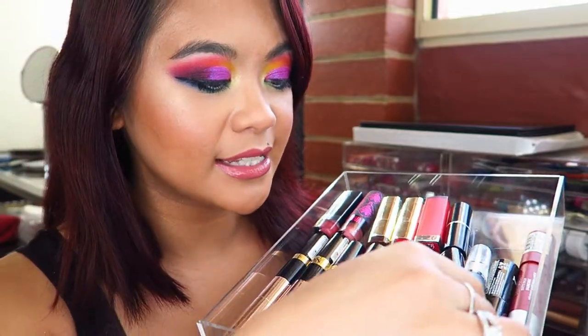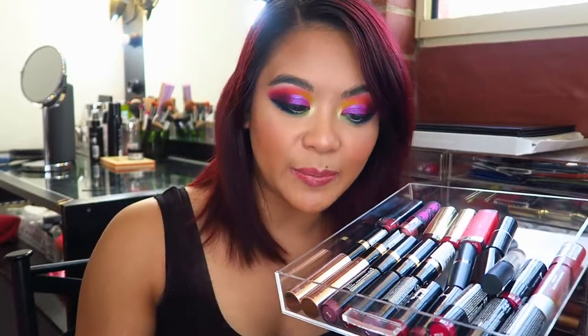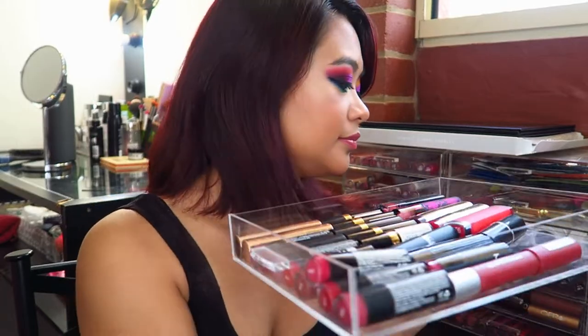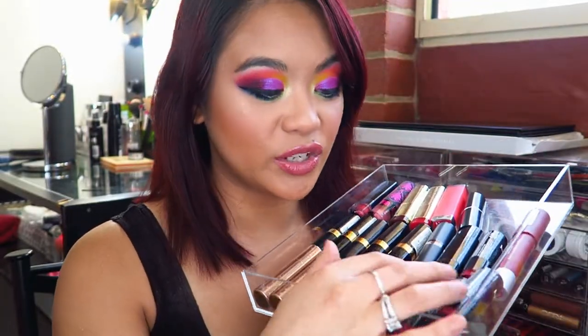I have the NYX creamy lipsticks — nine different shades. I know these have been around for a long while and no one really talks about them anymore, but if you're looking for a creamy bullet style lipstick that doesn't break the bank, has a whole range of different colors, and has a decent wear time on the lips, then check out the NYX creamy bullet style lipsticks because they are really, really good. I have some pinks, some deeper purples. The most nude shade I have is in the shade Doll.